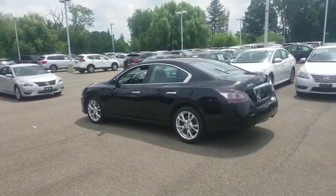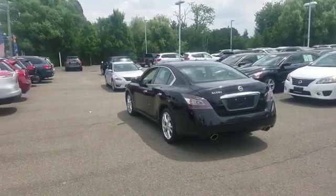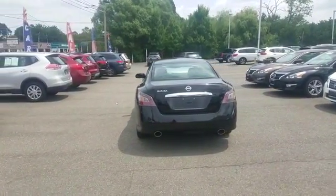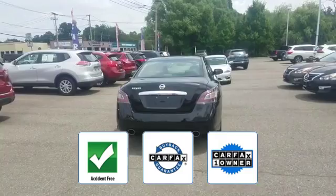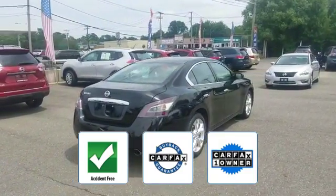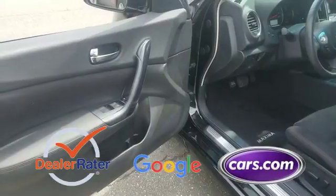power passenger seat, pass-through rear seat, brake assist, keyless start, auto climate control, keyless entry, and front bucket seats. This is a Carfax one-owner, accident-free vehicle which qualifies for the Carfax buyback guarantee. This is a top-rated dealer.